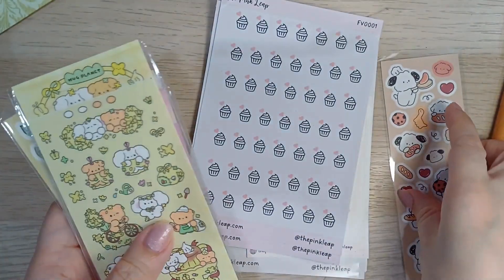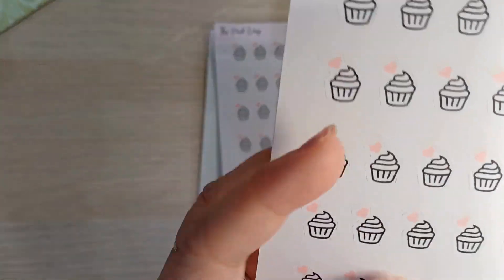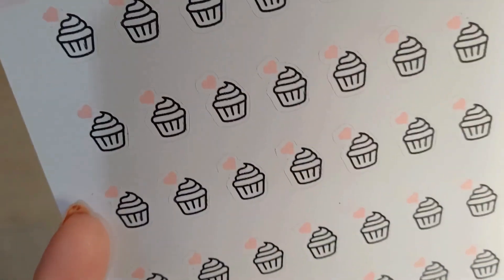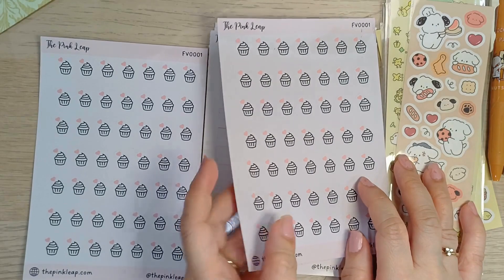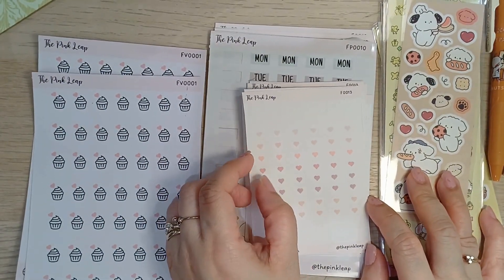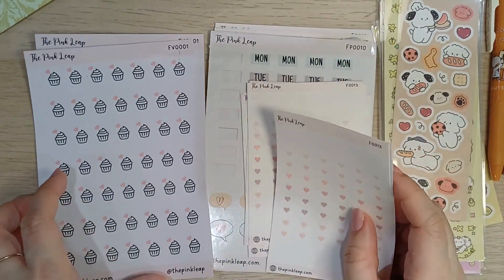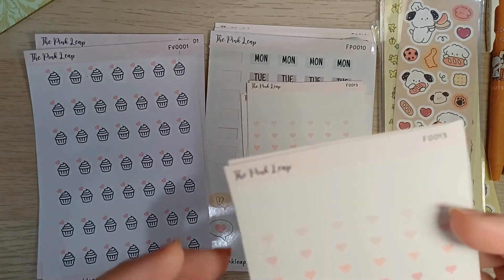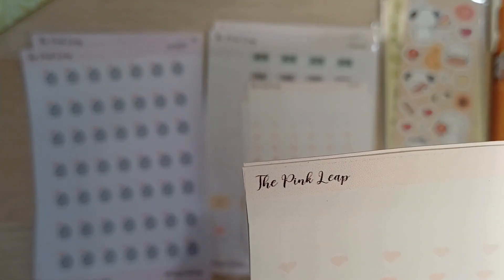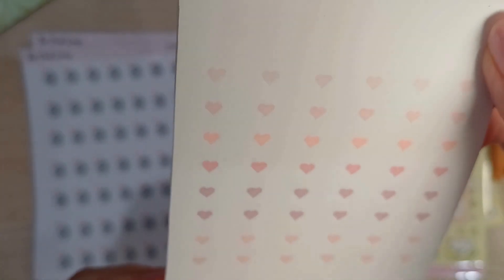I got those from Shopee, and then these stickers are the ones that I made using my Cricut. This is a birthday sticker. I haven't opened my shop yet — I always seem to have a problem. I'm actually scared that once there's no more problem, the Cricut machine will be the next problem. I've really made so many stickers already. These are small tiny heart stickers I made yesterday.